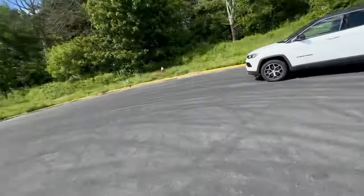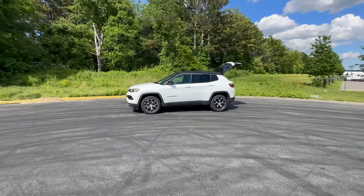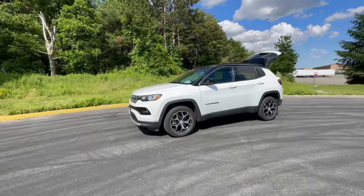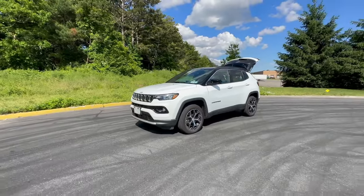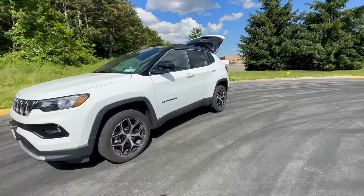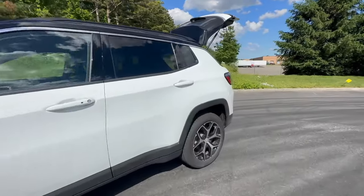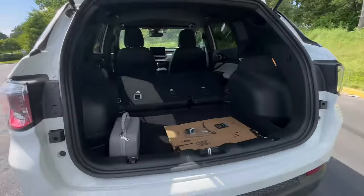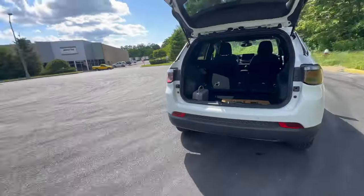Alright, I hope you've enjoyed this quick review of the Jeep Compass, guys. Trying to get these done with a sense of brevity these days. Let me know what you think, and I'll see you guys next time. But in the meantime, you know what to do.